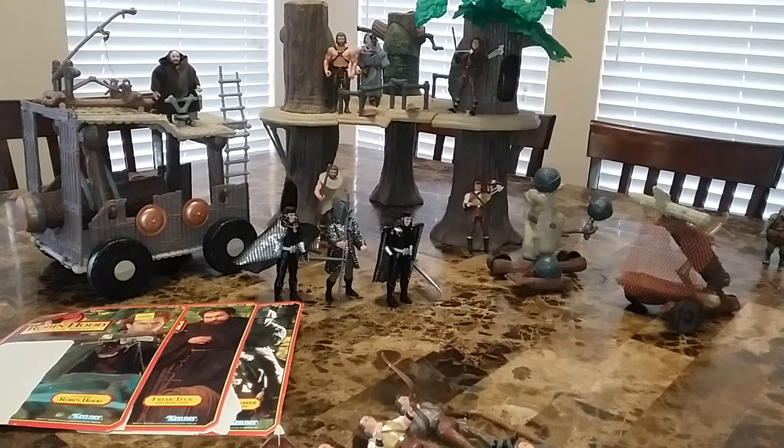The movie is a big part of why this toy line failed — it really was a failure of a toy line. Most stuff was bought on clearance, and nobody's really after it today. I'm interested in it because I like Kenner and some of the remolds they used. People aren't after this for the Robin Hood factor, but you can still get these pretty cheap online.